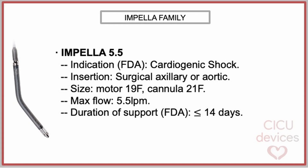Regarding the Impella 5.5, it is FDA-approved for use in cardiogenic shock. Its insertion must be surgical, either through the axillary artery or directly through the aorta. Its maximum diameters are at the level of the motor and the cannula, at 19 French and 21 French respectively. The average flow at maximum power can reach 5.5 liters per minute, and the FDA-approved duration of support is up to 14 days.